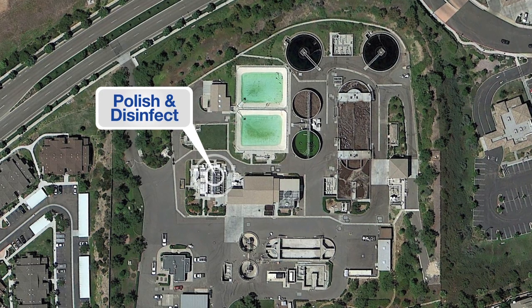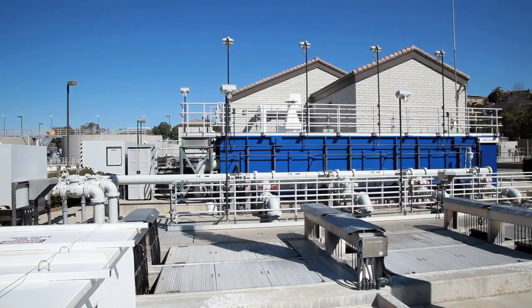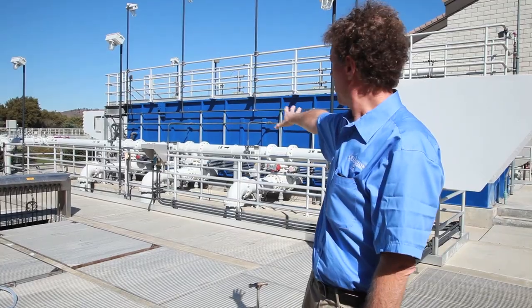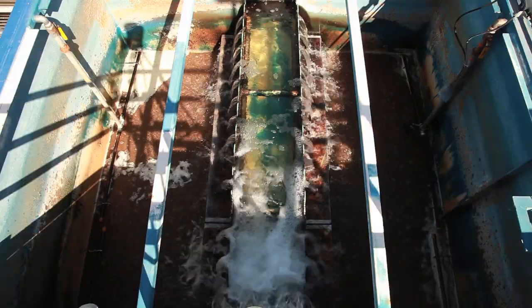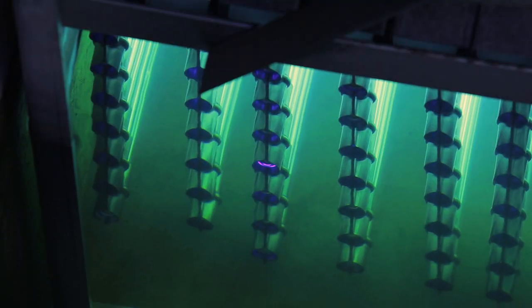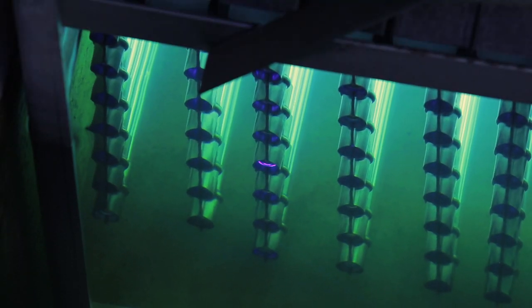The final stage of the process at the 4S plant occurs here where we polish and disinfect the recycled water. The blue portion right here is where the sand filtration occurs, and right below me is where the ultraviolet light disinfects the recycled water before it leaves the plant.